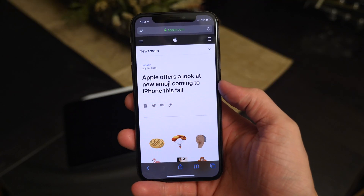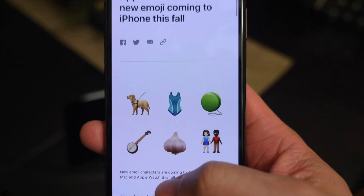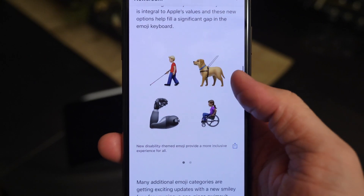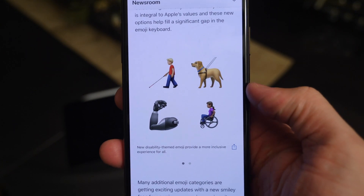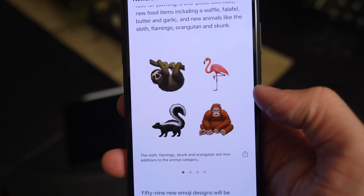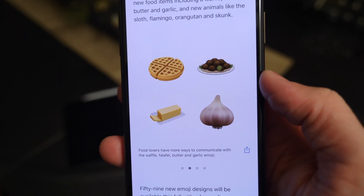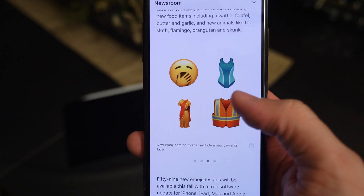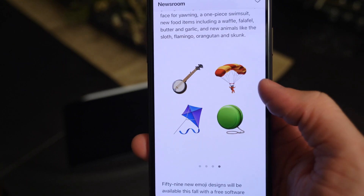Before looking at anything else, I want to show you the official iOS 13 emoji. There was some speculation about what we'd be seeing, and now we know for sure — Apple has confirmed this on the newsroom section of their site. Lots of new options for interracial couples, new accessibility emoji like a hearing aid in the ear, a prosthetic leg, and a seeing eye dog. It's great that Apple took the time to add those.